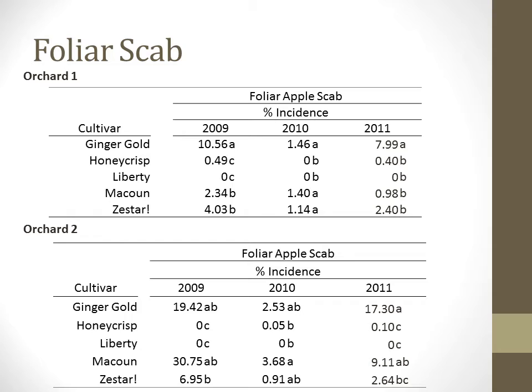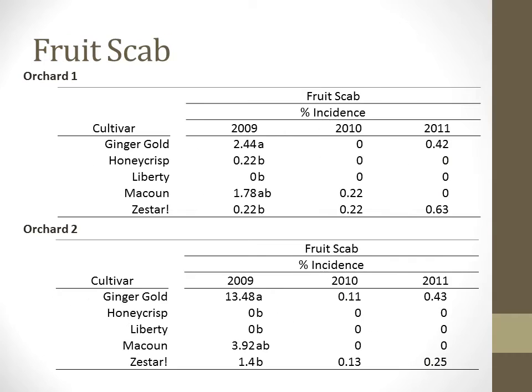The scab spores will spread from the foliage in the tree canopy and onto the fruit as it develops. For fruit scab — assessed at harvest — we see similar rankings where Ginger Gold, McCowan, and Zestar were more susceptible to apple scab than Honeycrisp or Liberty. However, we only saw statistical separation in 2009.